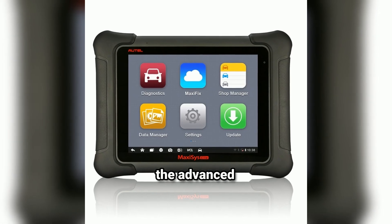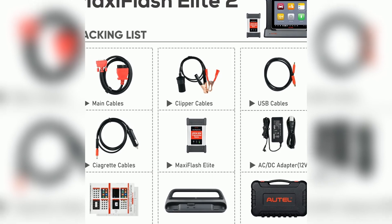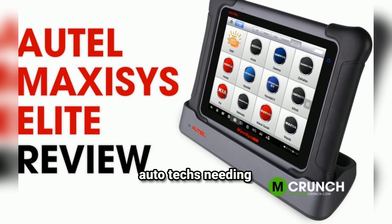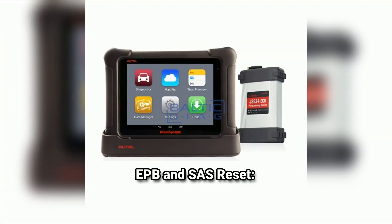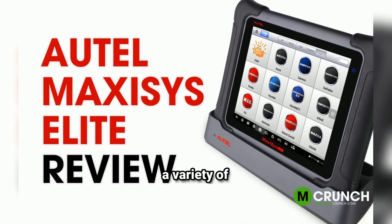Now let's discuss some of the advanced functions. The MaxiSys Elite excels in vehicle system diagnosis, including key programming — perfect for locksmiths and auto techs needing to program new keys — oil reset to easily reset oil service lights after changes, and EPB and SAS reset to control electronic parking brakes and reset steering angle sensors. These features make it a versatile tool for a variety of tasks.